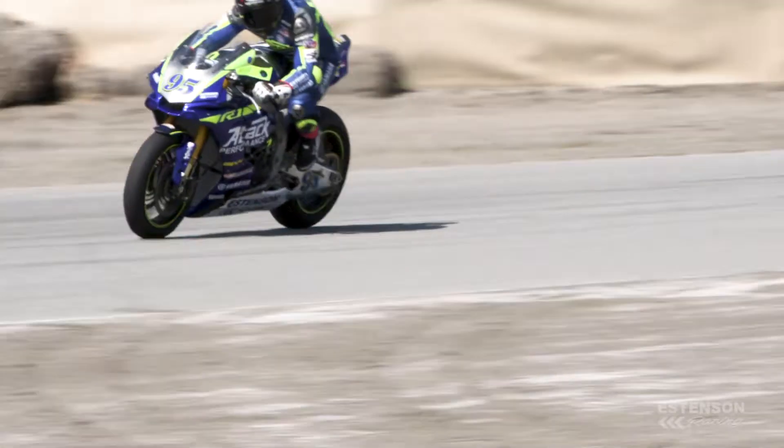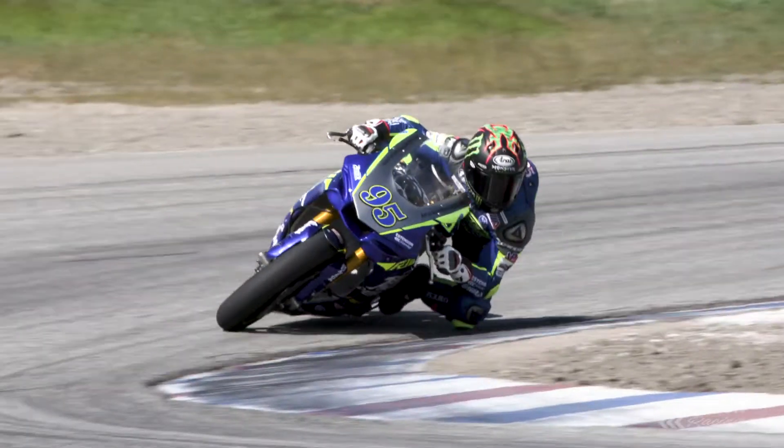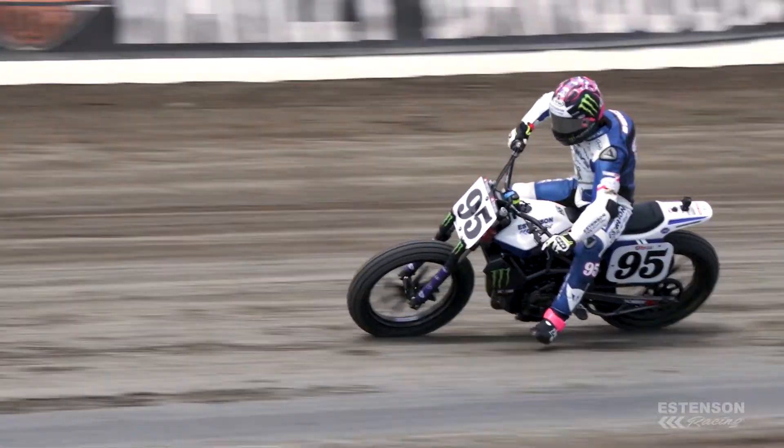Dirt to asphalt is a lot different. On asphalt you miss your mark by six or seven inches and it's a bad lap, whereas on dirt we're changing our marks by ten feet at a time, trying to find smooth ground and where the moisture is.